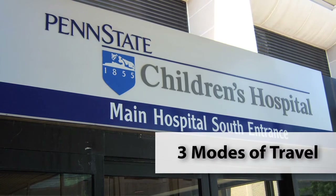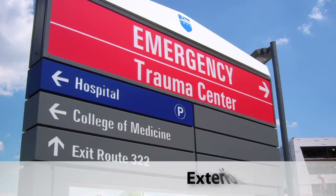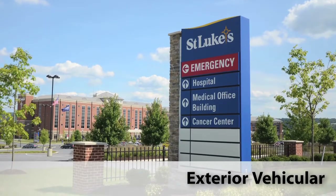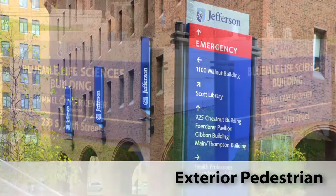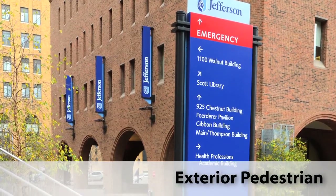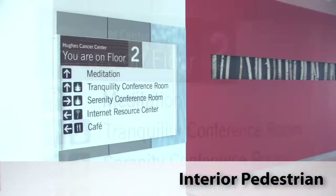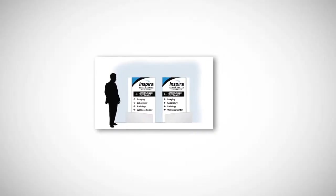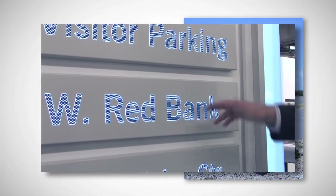There are three modes of travel that a successful wayfinding system must accommodate: exterior vehicular, exterior pedestrian, and interior pedestrian. When all three of these systems work together seamlessly and flawlessly, they result in something very valuable — peace of mind for your visitors.